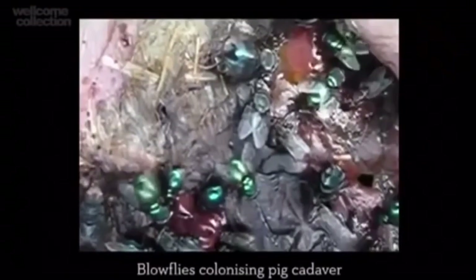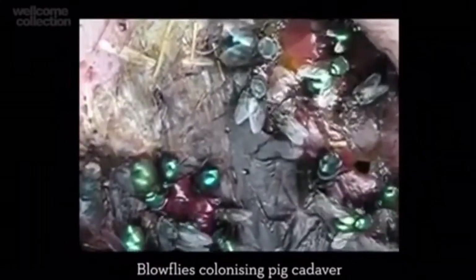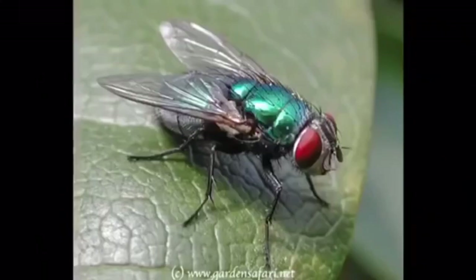Here we can see stage 6 where the blowfly is moving. They can either look black or green.